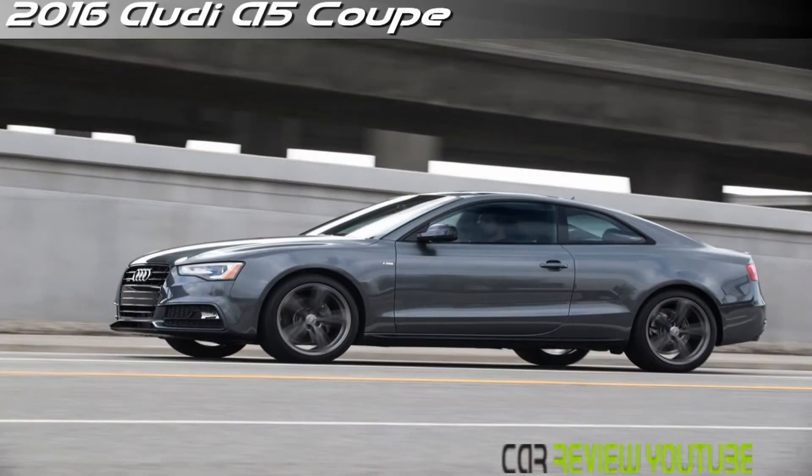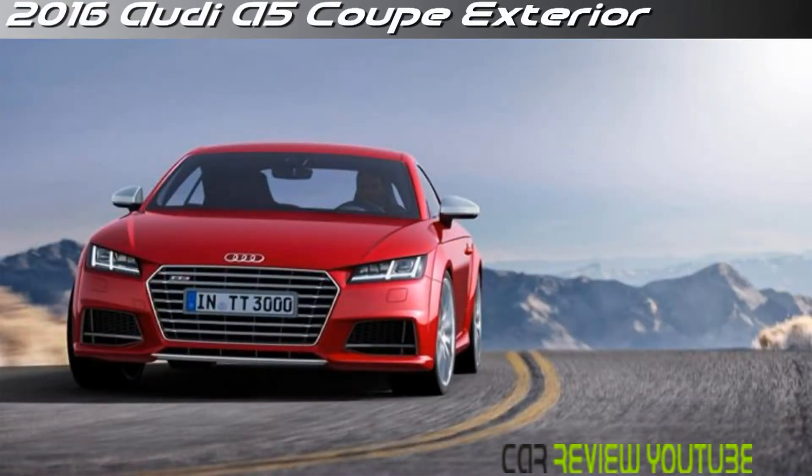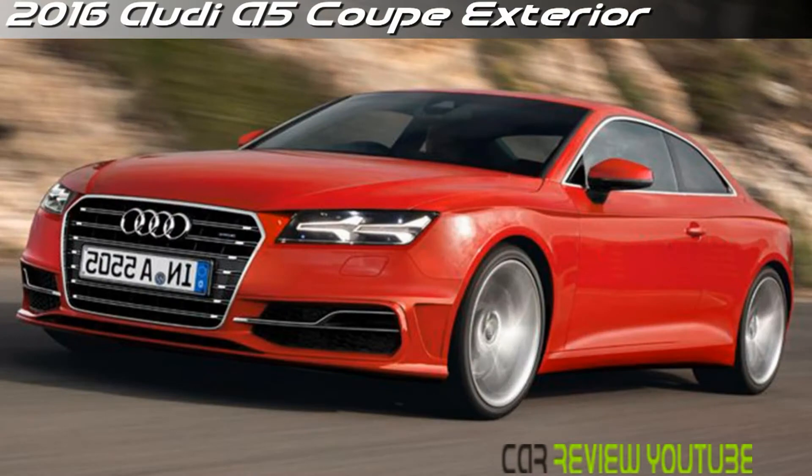The Audi A5 lineup consists of Coupé and Cabriolet versions, as well as high-performance S5 and RS5 variants of both. It uses many components shared with the Audi A4 platform. The S5 and RS5 are covered in a separate entry.